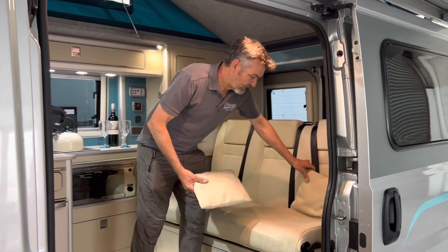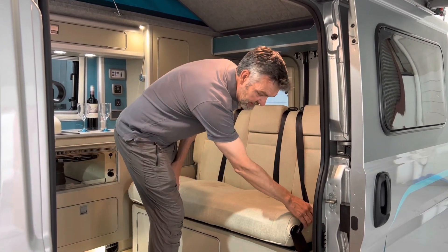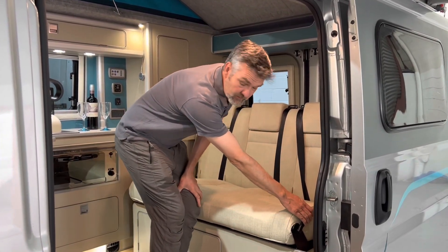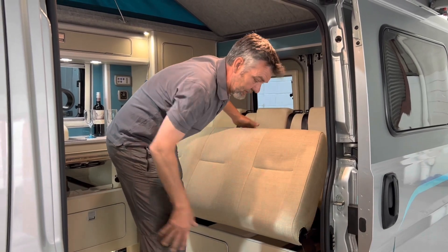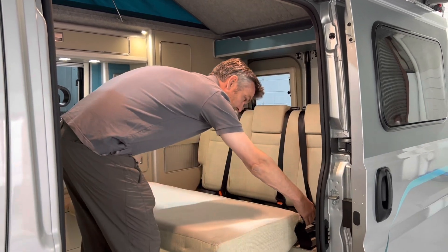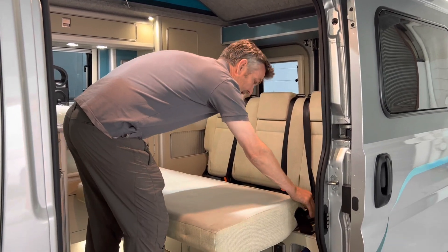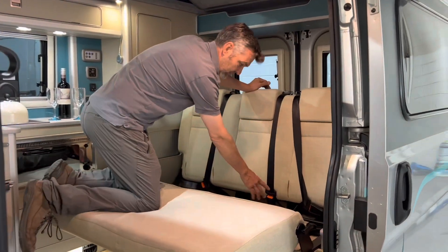It's very simple — you just move the cushions, and down here is a little lever. You pull that, keep it pulled, and then put your hand down the back to move the bed. If you let go of the lever, the bed won't lock in that position. When you're happy with it, let go of the lever and it comes into position in the middle of the van.